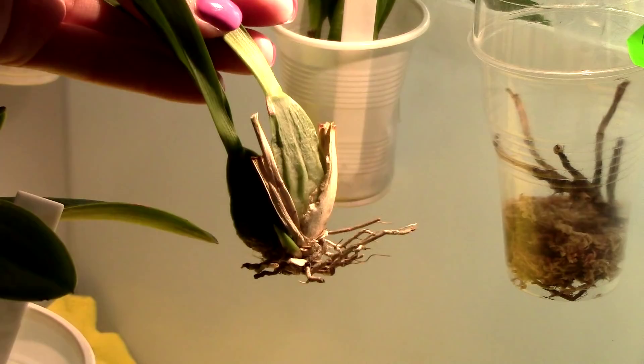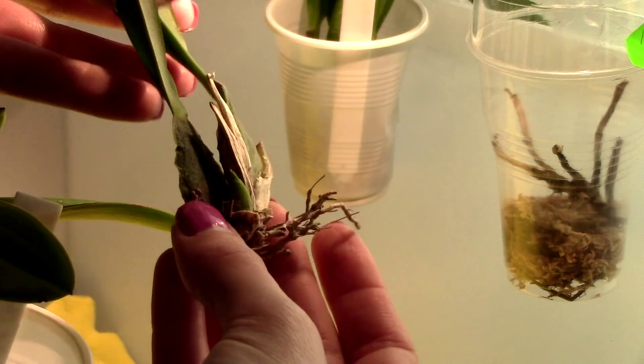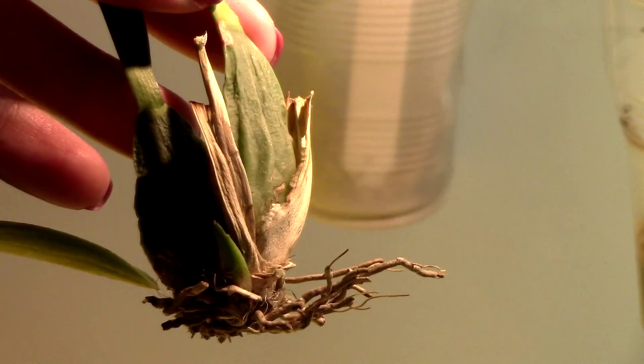One orchid that's making me kind of nervous is this one — the Oncidium Twinkle cinnamon. It came with a new growth right here and I think it is developing, but very, very slowly, and the pseudobulbs keep getting more and more shriveled. This orchid needs roots ASAP. I don't think it's on the verge of death just yet, but I really hope for some roots and faster signs of growth sooner rather than later, because all we're doing now is exhausting energy for nothing.